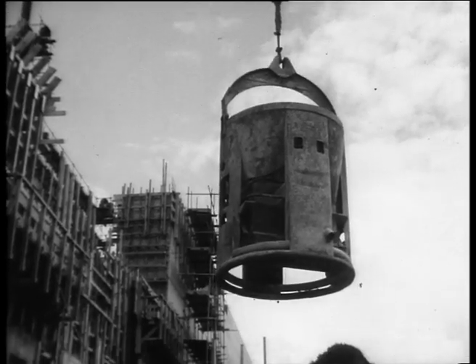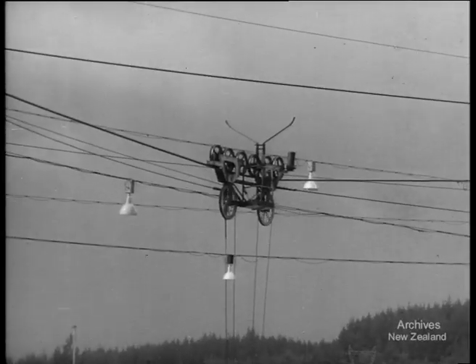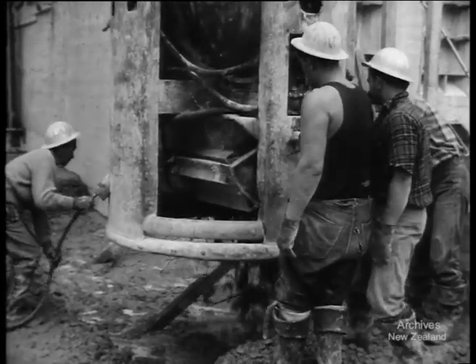Bucket after bucket of concrete crosses the cableway and spills out onto the dam base. Layer upon layer is spread and settled, and the huge wall rises up steadily. No time is wasted — hundreds of tons of concrete are laid every day.